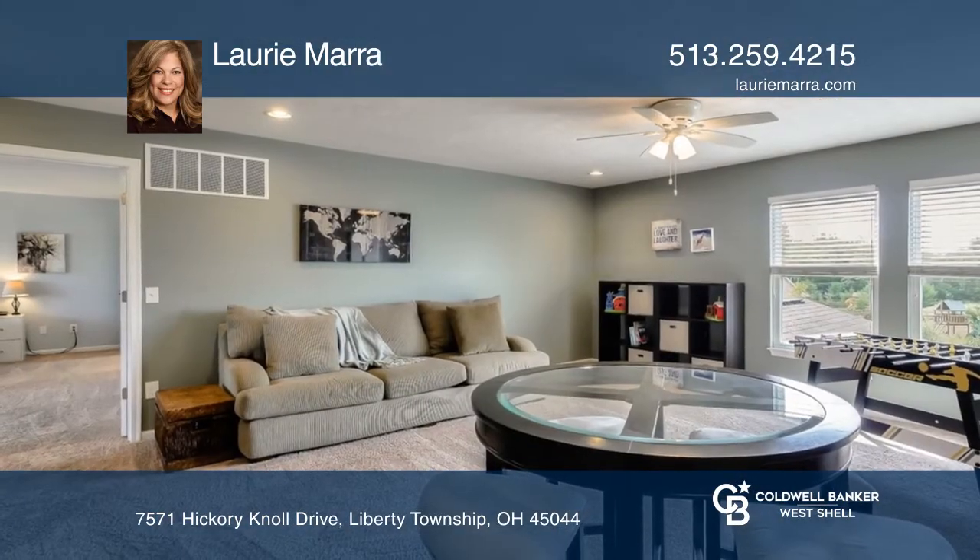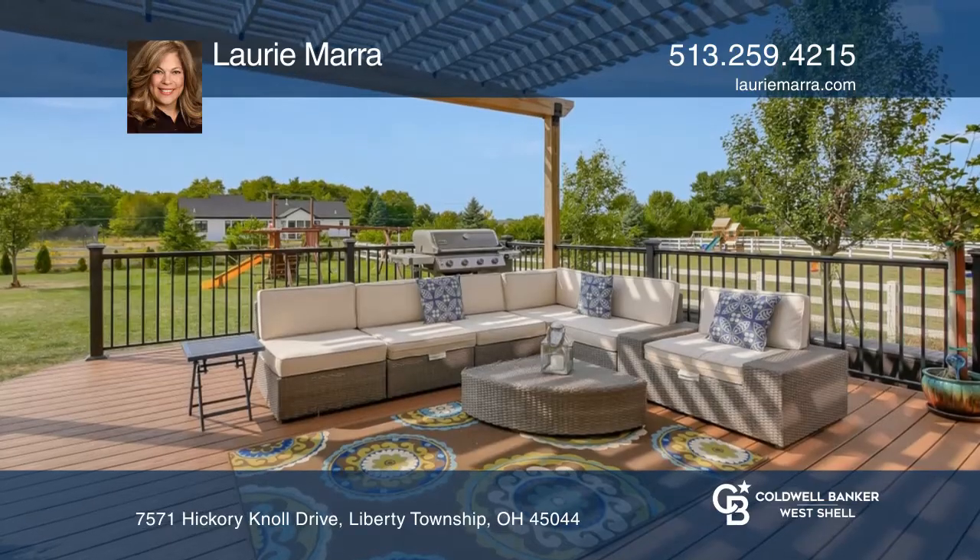It has a family room with a stone fireplace, first-floor study, second-floor loft, and beautiful finished lower level.